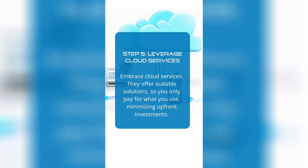Step five: leverage cloud-based services. Embrace cloud services — they offer scalable solutions so you only pay for what you use, minimizing upfront investments.